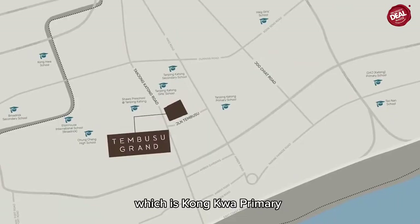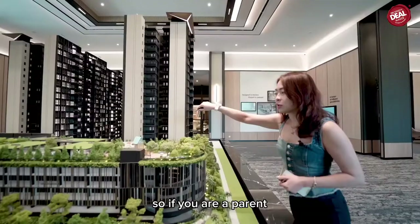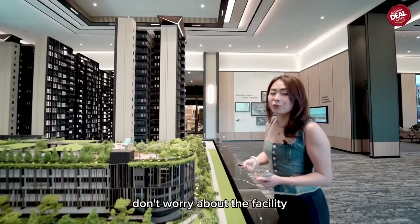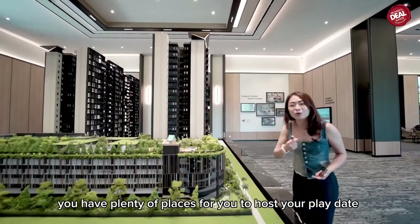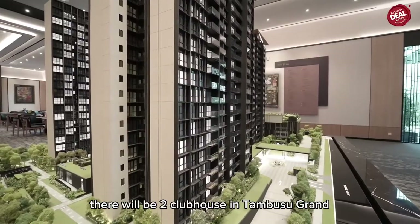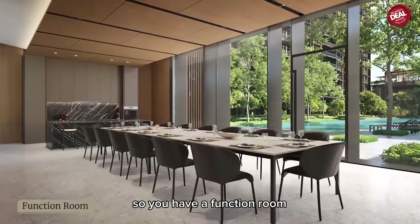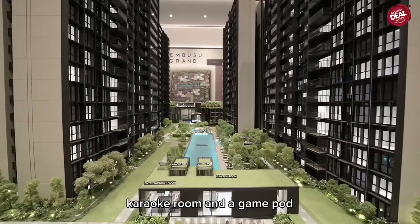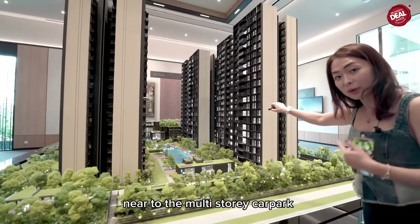Most importantly, we are very close to three primary schools — Guanghua, Katong Primary School, and CHIJ (Katong) Primary. If you are a parent, you have plenty of places for play dates. There are two clubhouses in Tembusu Grand: the first has a function room, entertainment room, karaoke room, and game room; the second is near the multi-storey car park with additional functional areas and a gym.